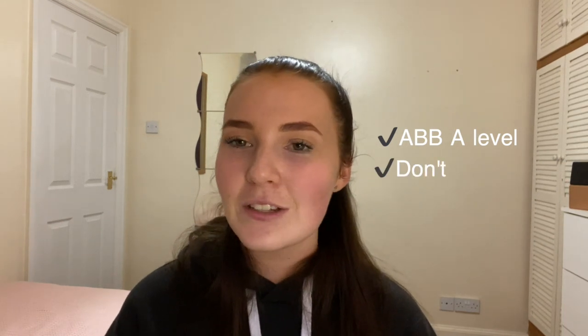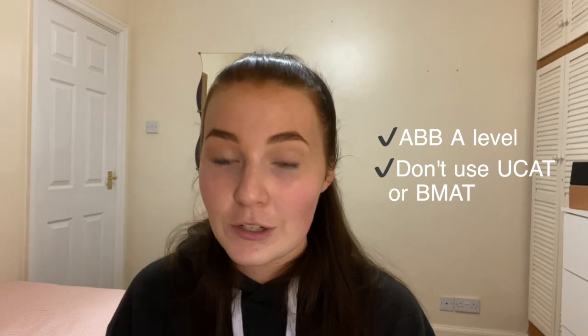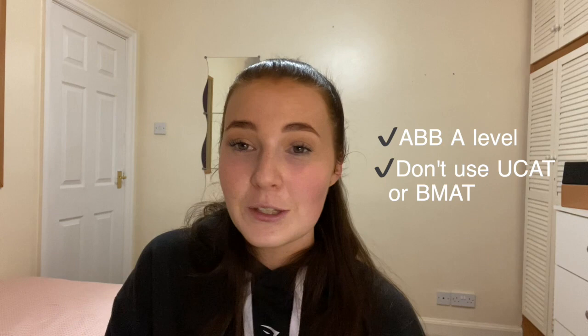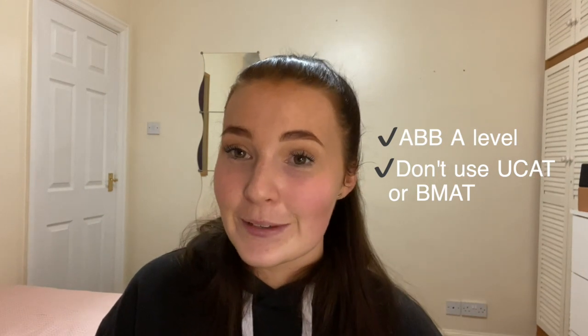The second medical school is the University of Buckingham, which accepts an ABB at A level. However, they don't actually use the UCAT or the BMAT as their admissions test — they have their own admissions test called the multiple mini assessment test, which you sit once you progress in the application. There are actually a handful of medical schools you can apply to with no UCAT or BMAT. This would be a good school to apply to if you have lower A levels and also struggle with the UCAT and BMAT, as those are essentially the biggest parts of the application.